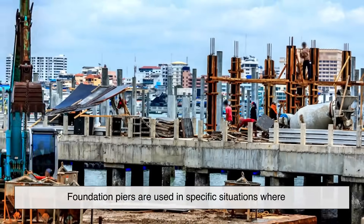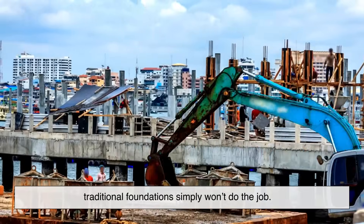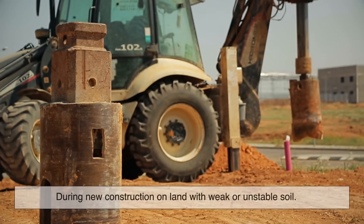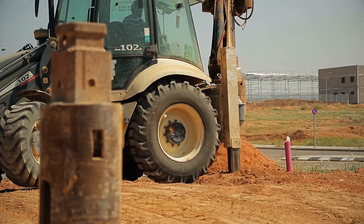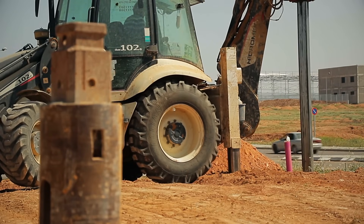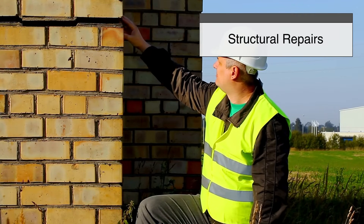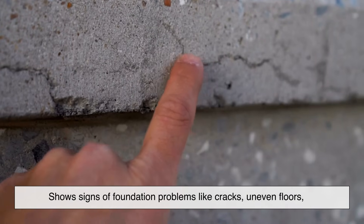Foundation piers are used in specific situations where traditional foundations simply won't do the job. One common scenario is during new construction on land with weak or unstable soil — engineers will often call for piers right from the start to ensure the building stays secure. They're also frequently used in structural repairs, especially when a house or building shows signs of foundation problems like cracks, uneven floors, or doors that won't close properly.